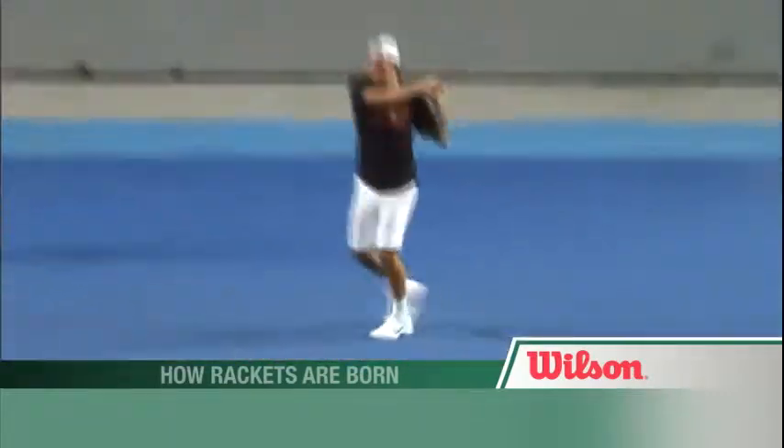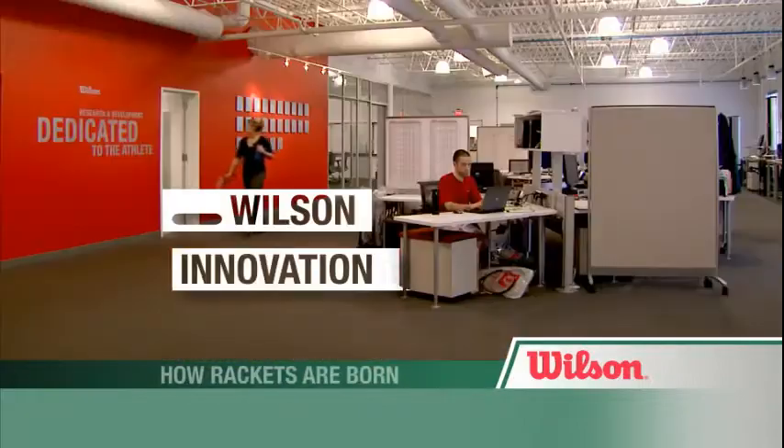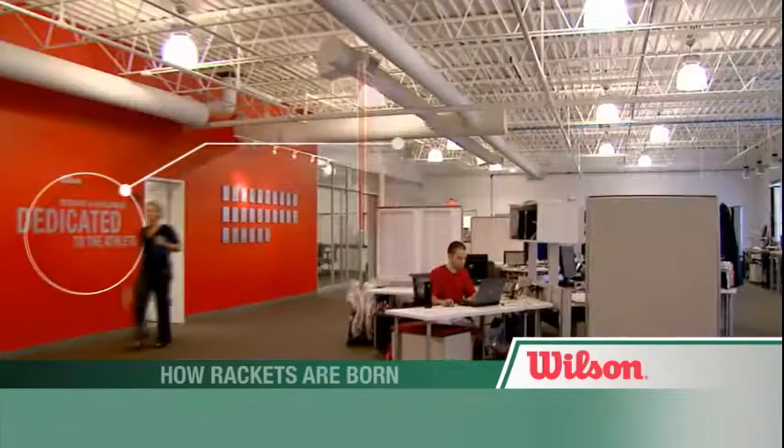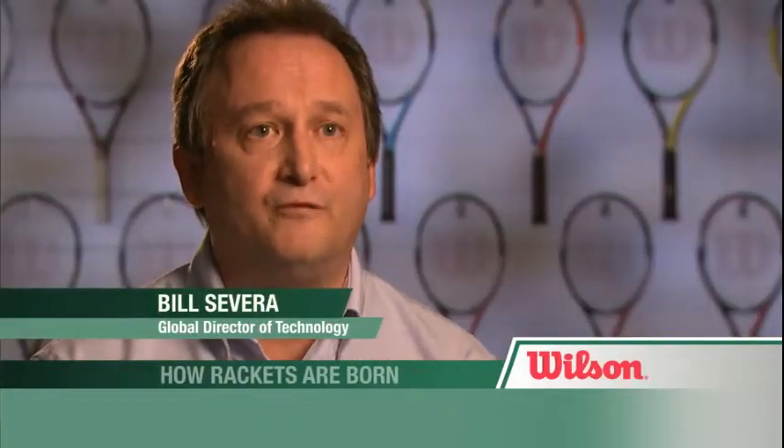All of the development that goes into Wilson's next generation rackets takes place at its innovation center. Central to the Wilson philosophy is dedication to the athlete. The main goal of the building is to go from concept to playable prototype in about two weeks.